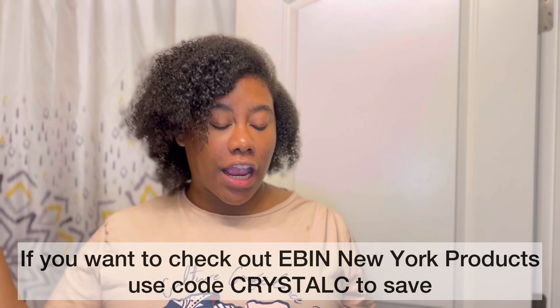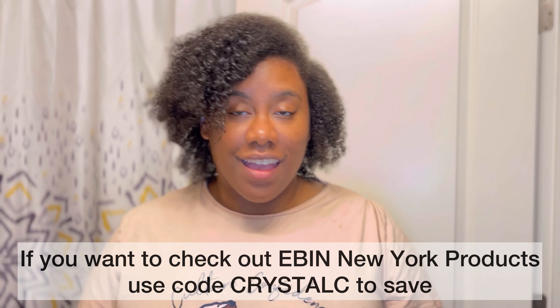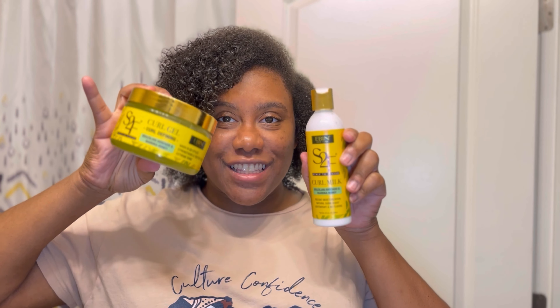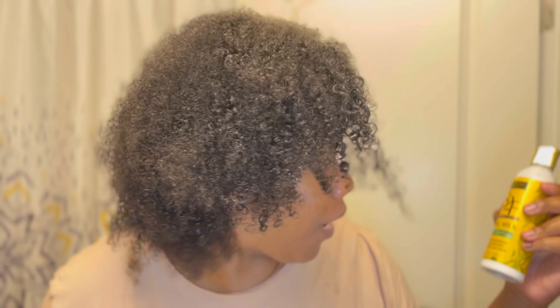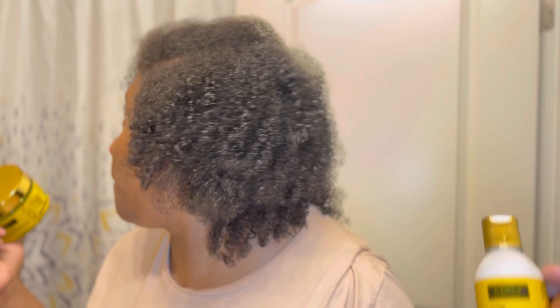Alright guys, so this is the complete look. Do y'all see my curls? Wow — I just had a total transformation that literally took me less than 30 minutes by just spritzing my hair with water and using two products from Eben New York. Two products from Eben New York that I used to create this wash and go style with popping curls.